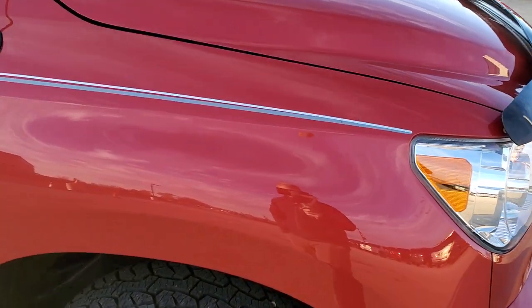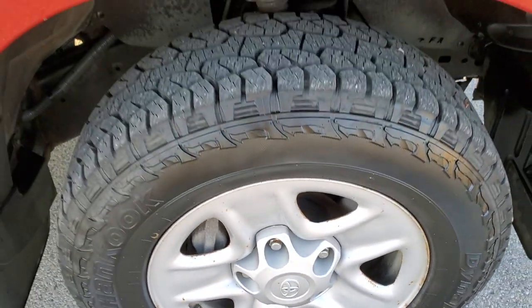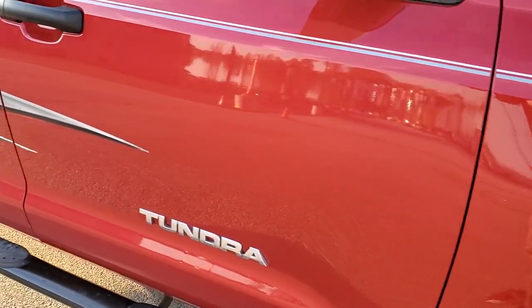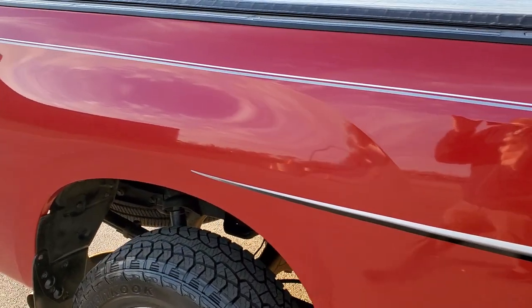Passenger side front fender, no major dents or dings on that. And the passenger side rim, no major scuffs or scrapes. As you go down this side of the truck, take note of how clean the body is, how reflective and mirror-like that paint is, especially for a 2012.